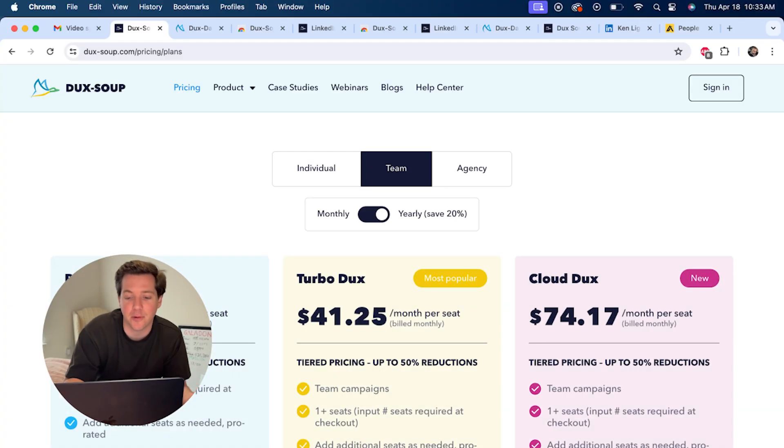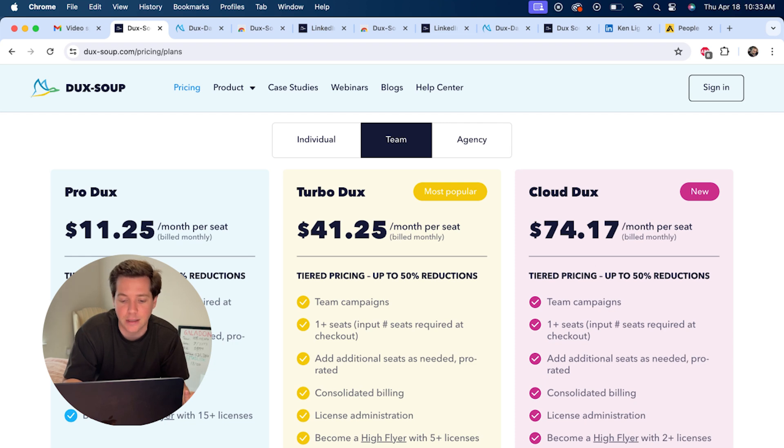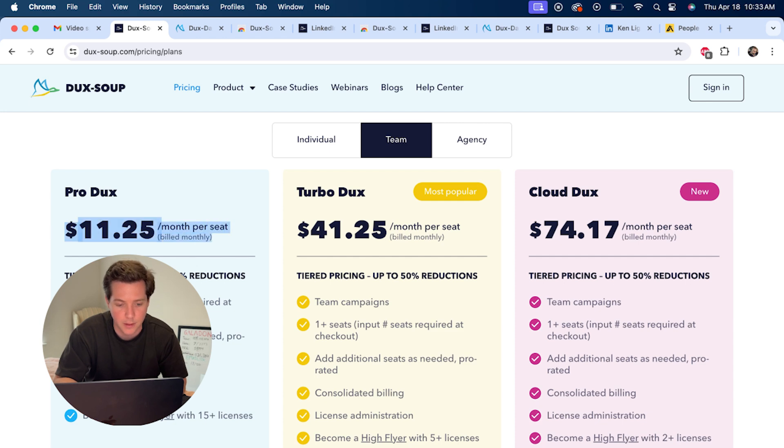This wouldn't be an enterprise-grade tool if they didn't have multi-seat licenses with discounts for each seat, so you can get up to a 50% price reduction as you add more people to your team. That way your entire sales team or recruiter team can be on Duck Soup without having to spend $99 per seat. This team pricing is some of the best pricing I've seen for LinkedIn outreach automation.